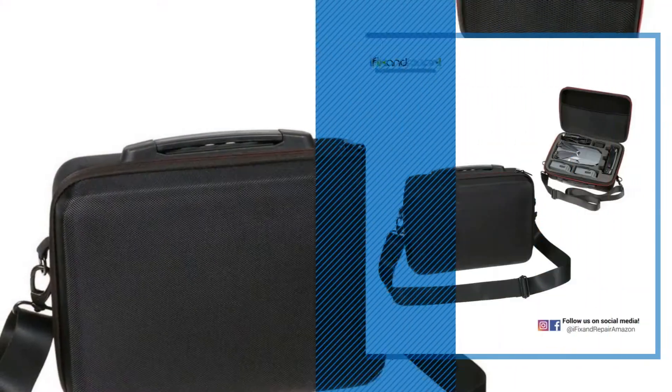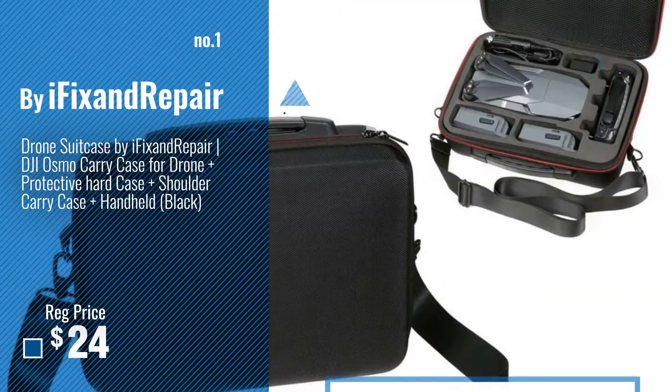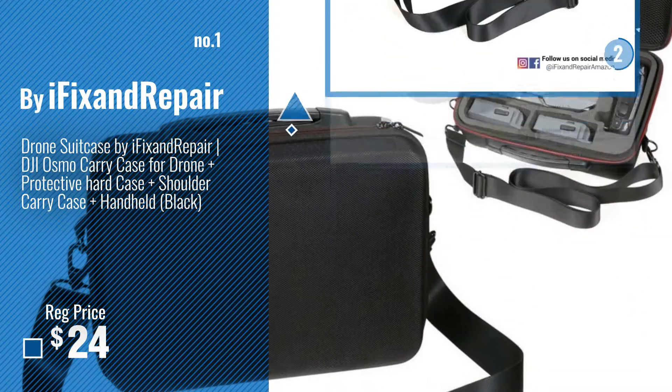Number 1 — Most Popular by iFix and Repair. Watch this video and choose your favorite.